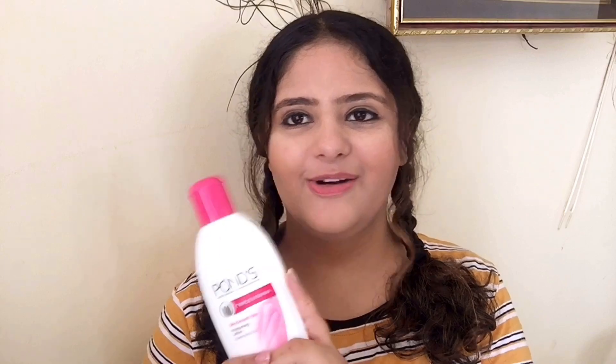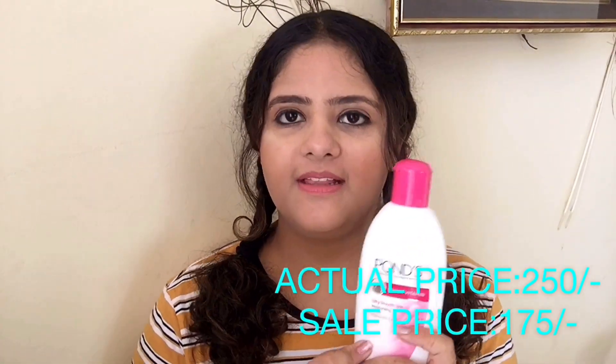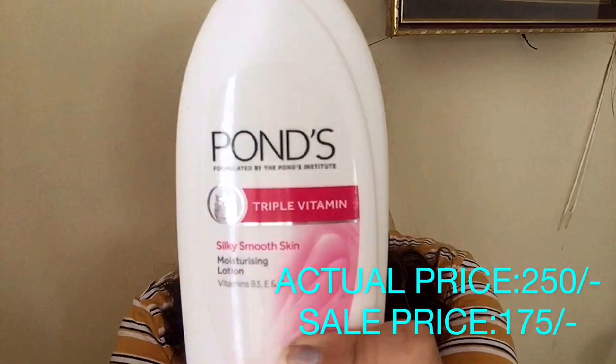Moving on, the second last product is a Body Moisturizer. I have been using this one for a long time — I think this is my second or third bottle. It makes our skin very soft and provides a shine to the skin. It is great for winter and summers too, because in summers we always look for a lotion that is non-oily. It contains triple vitamins — B3, E, and C — for smooth and soft skin. It is a great product and you should try it.